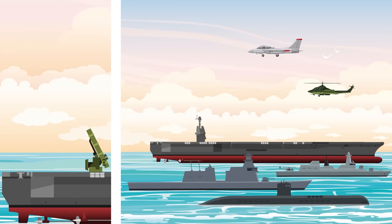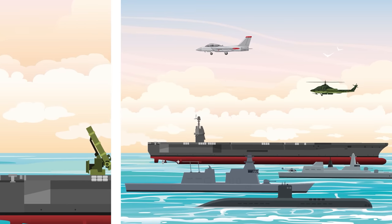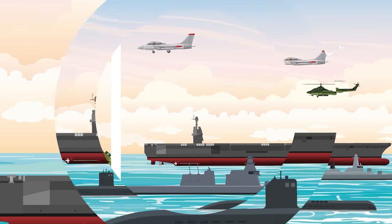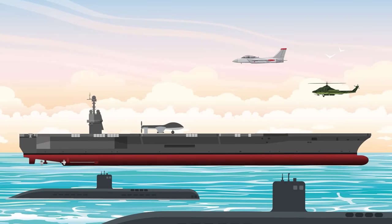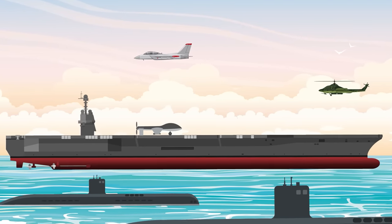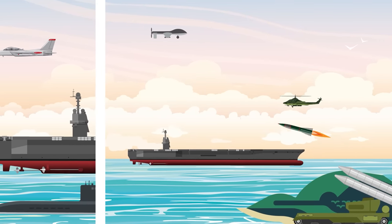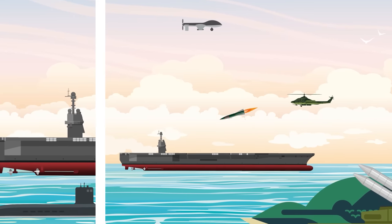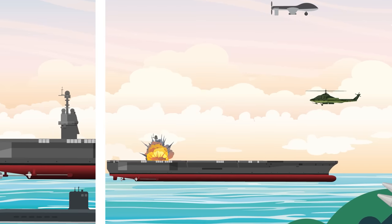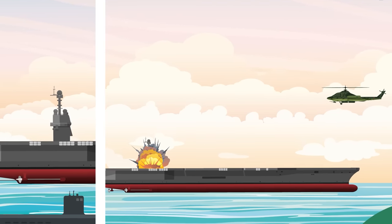Currently, fleet missile defense relies primarily on enforcing a bubble of safety around the carrier through the use of the combat air patrol and anti-submarine warfare assets. The combat air patrol (CAP) engages incoming aircraft at long range, and anti-submarine drones, helicopters, and accompanying attack subs keep enemy subs at a safe distance. However, today's anti-ship missiles have ever-increasing ranges and accuracy, and ballistic missiles can be fired from thousands of miles away, placing both systems well out of the range of the CAP or ASW measures.